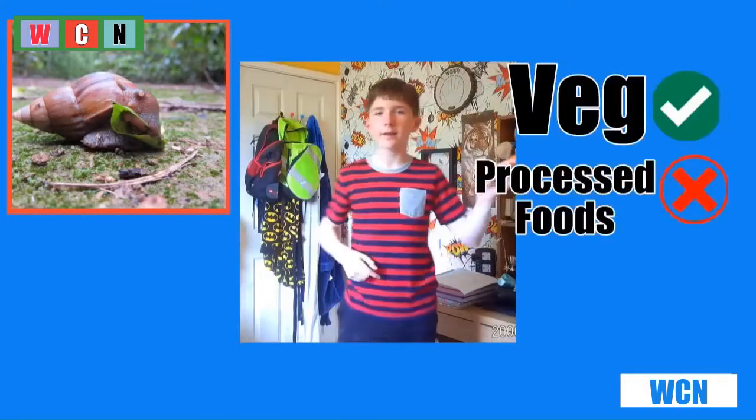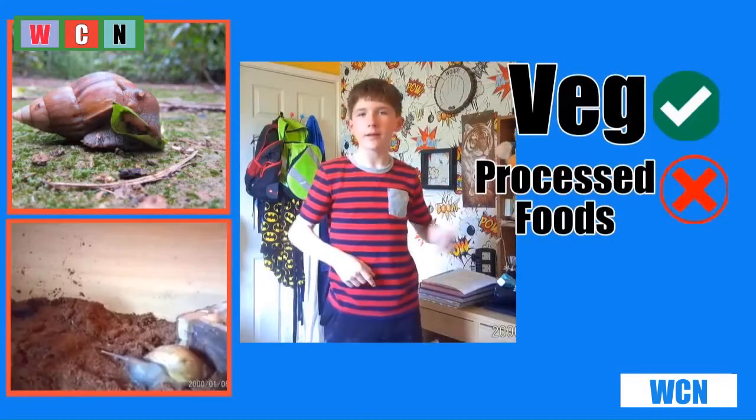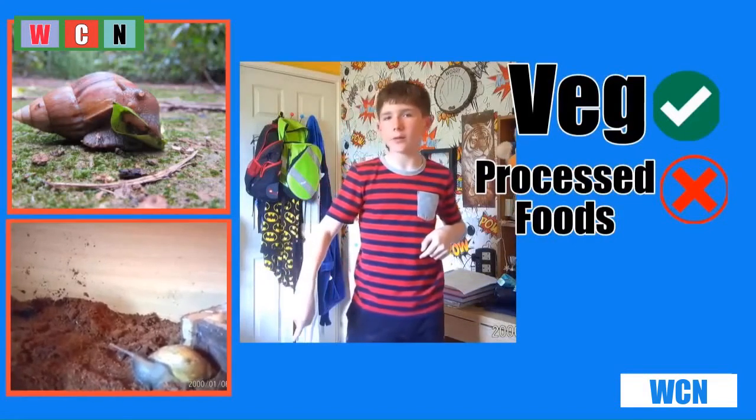We've seen how interesting giant African land snails can be. Here's the giant African land snail and here's the way to look after them and what you can and cannot feed them. Here is a video of the snails climbing down.